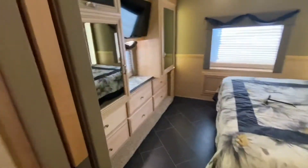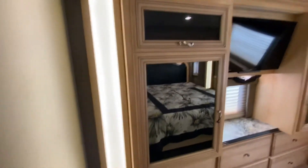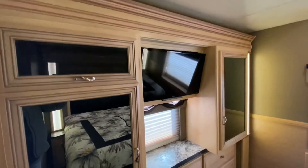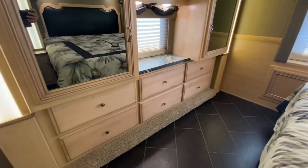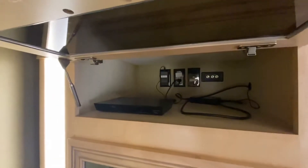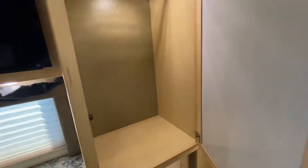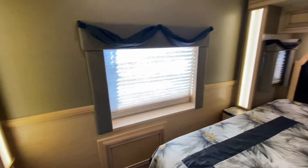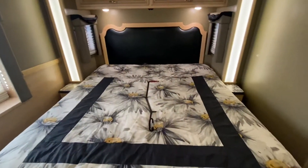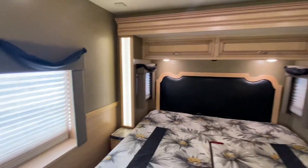Master bedroom up next. Newmar, love, love your accent lighting that you put inside the woodwork — love it. Lots and lots of storage. What's up here? Blu-ray player. More storage over here. Window in the very back. Yes, that is a king size bed, again with that accent lighting. Absolutely beautiful.